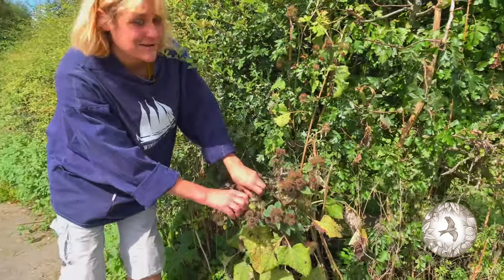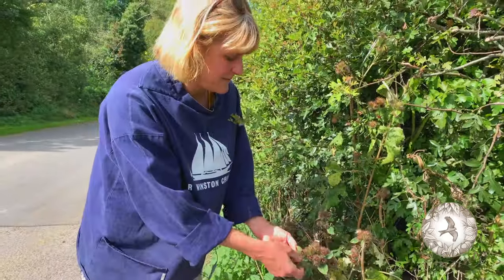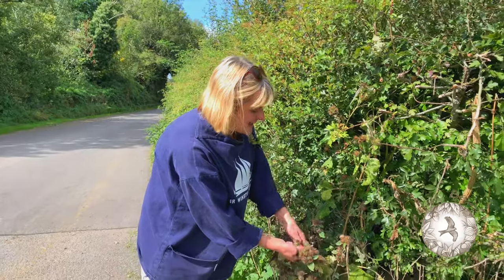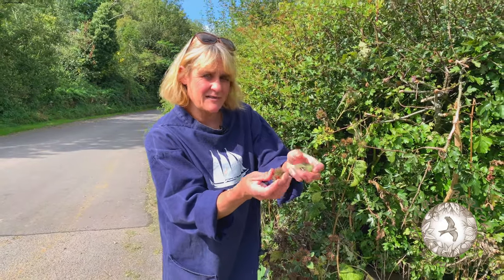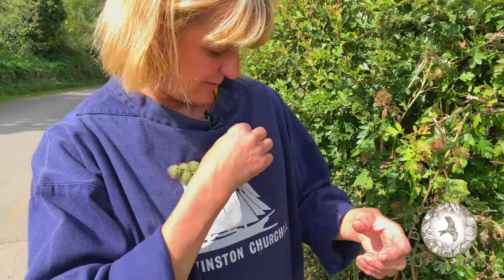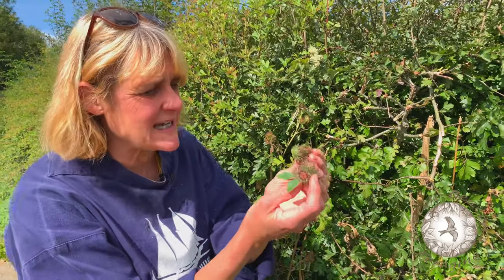Burdock has another use though. It took a Belgian visitor to Britain walking his dog and realising that every day he walked his dog, his dog would get these prickly things stuck to himself. Look how prickly they are — they're really, really prickly. If it was me I'd have just cut one of these out of the dog's fur or brushed it out, but no, this scientist had to go one better.